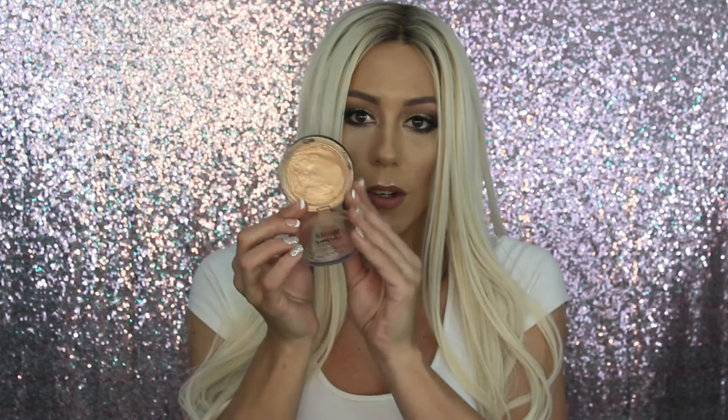I have to share the Maybelline Master Chrome Highlighter in Molten Gold. As you can tell, I have been going in on this and it's almost pan. It's a few dollars and it's super blinding — you can keep it subtle or build it up to make it super blinding. If you don't have this, get on Amazon or order it from Ulta — I haven't seen it in stores consistently but Ulta definitely carries it.